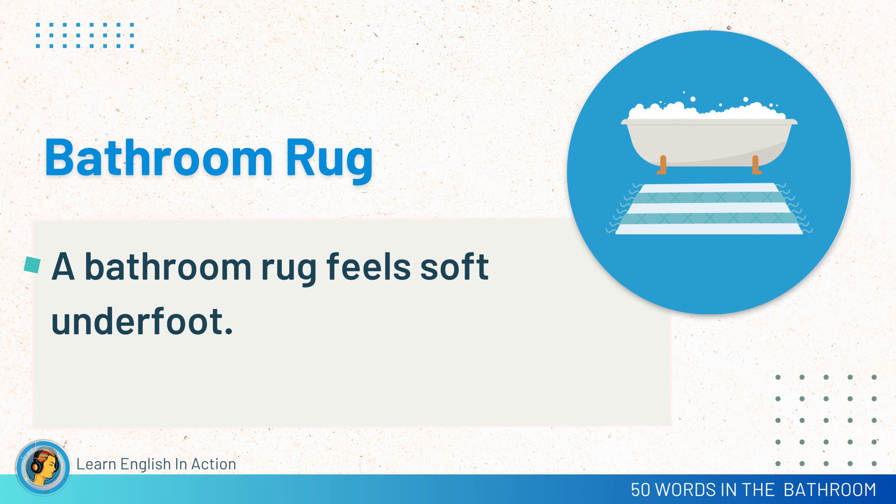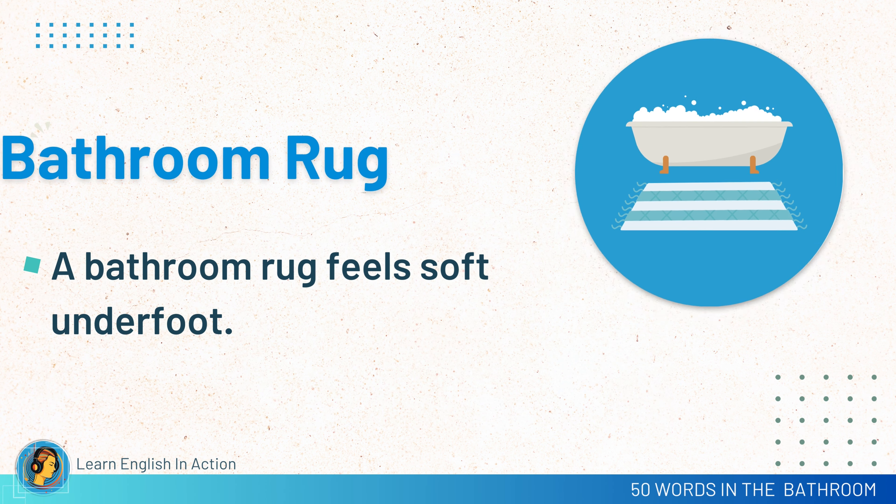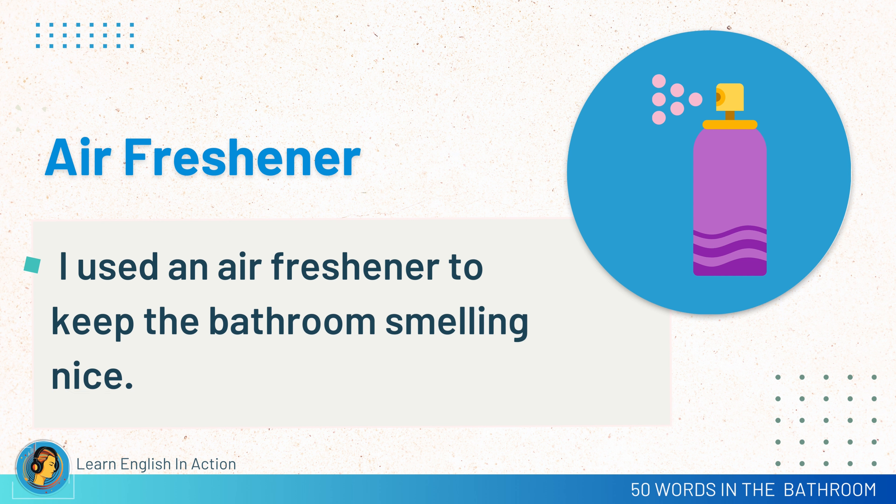Bathroom rug. A bathroom rug feels soft underfoot. Air freshener. I used an air freshener to keep the bathroom smelling nice.